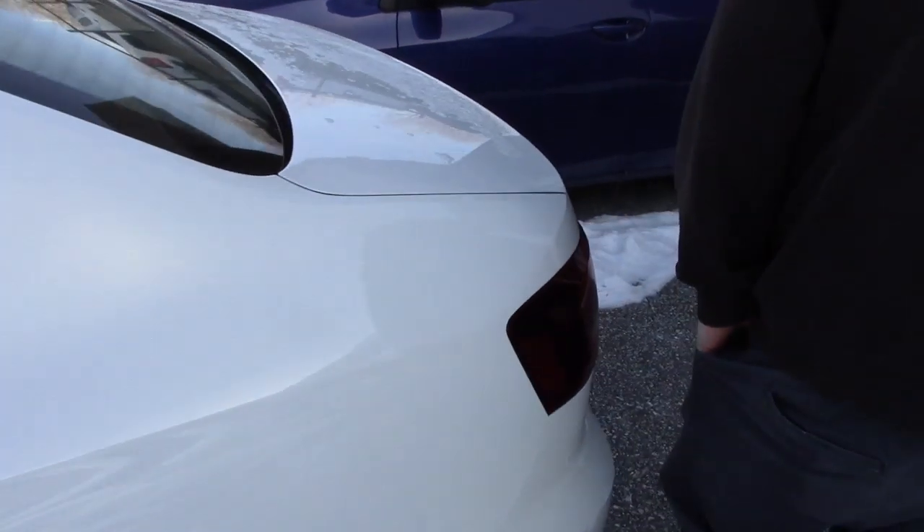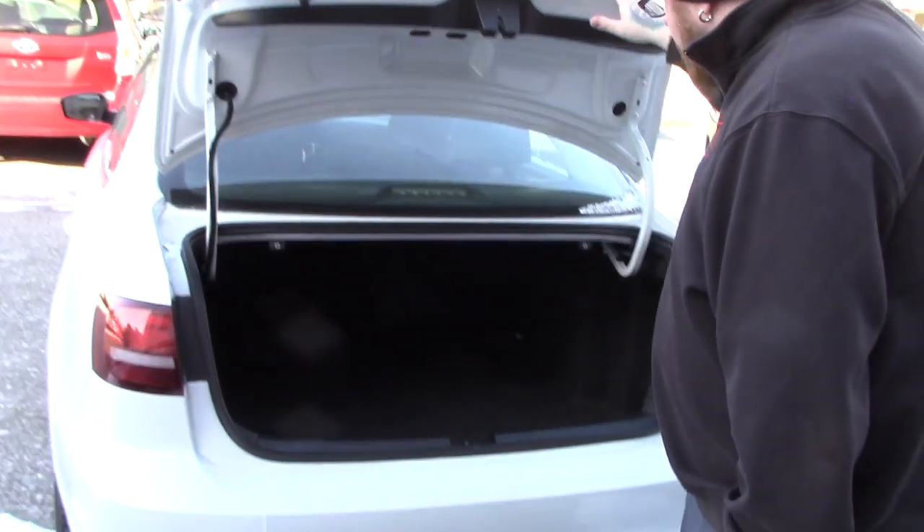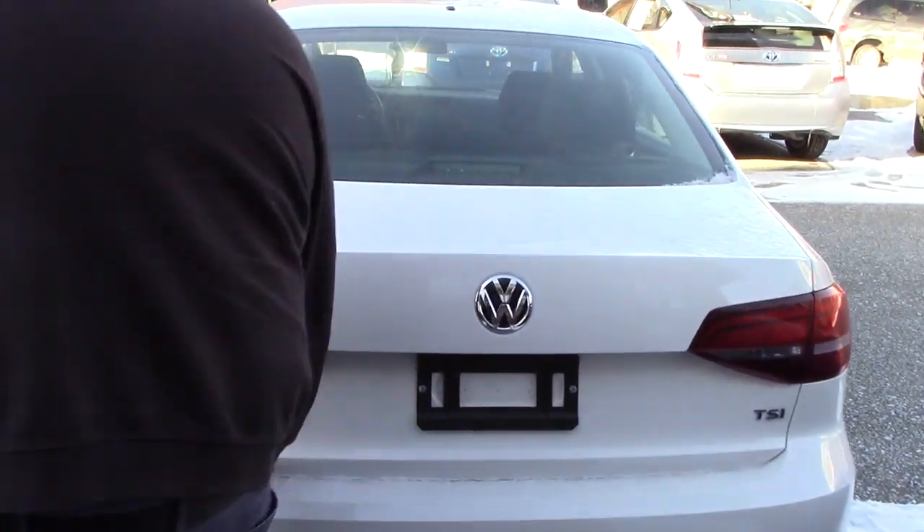I'll bring you around to the back here just to take a look. Pop the trunk space here — you've got plenty of space for storage back here. You can fold down those rear seats for additional cargo space if needed. A good amount of space being a full-size sedan.